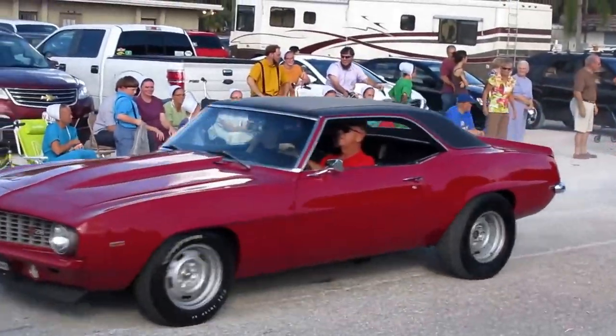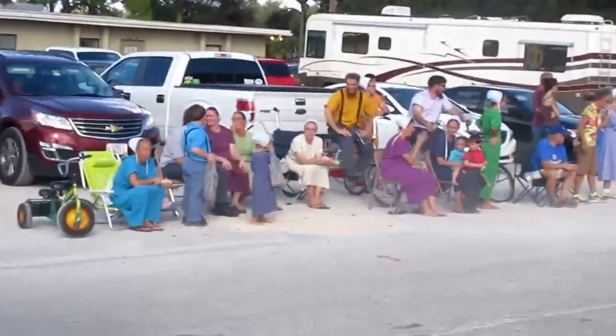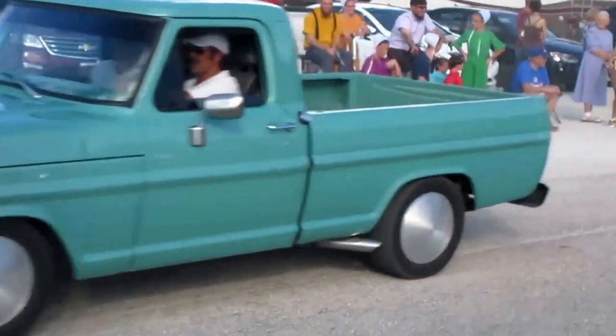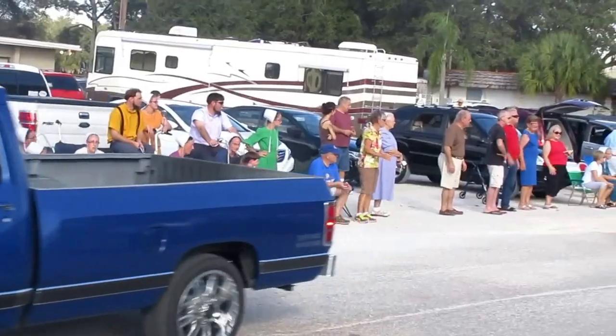I used to love a classic Z28 Camaro — wow, that is a hot car. Nice looking truck. And what do we have here?